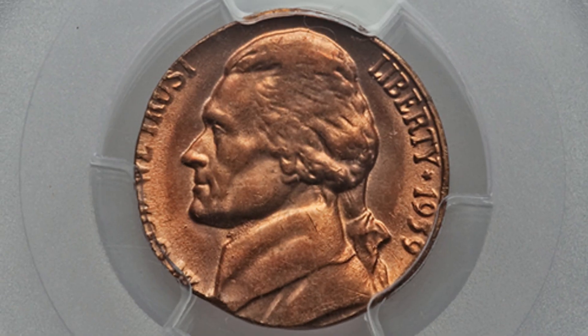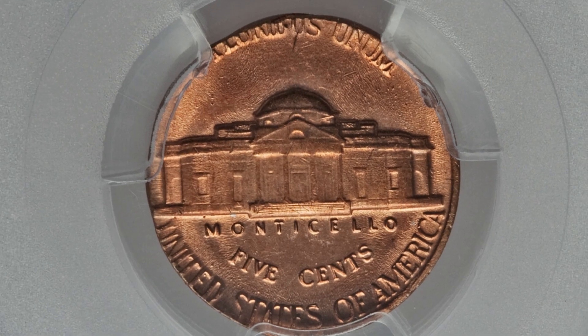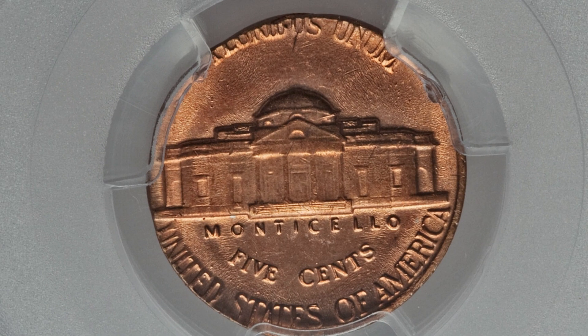We looked at a coin struck on a dime planchet — here's an example of a 1959 Jefferson nickel design that was struck onto a one-cent planchet. It's graded by PCGS at Mint State 64 Red, and this coin sold for around $1,000.